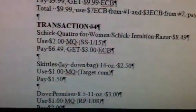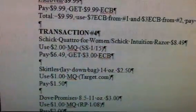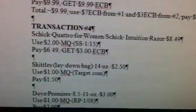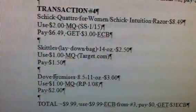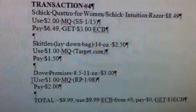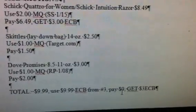You're going to roll that over to Transaction 4. You're going to get the Chic Quattro for Women or the Chic Intuition razor for $8.49, use the $2 manufacturer coupon from your January 15th Smart Source, pay $6.49, and get back a $3 Extra Care Buck. Also get the Skittles — the 14-ounce lay-flat bag — for $2.50, use the $1 manufacturer coupon from the Target website, and pay $1.50. Also get the Dove Promises for $3, use the $1 off manufacturer coupon from the January 8th Red Plum, paying $2. Your total for Transaction 4 is $9.99 — use the $9.99 ECB from Transaction 3, pay zero, and get back a $3 Extra Care Buck.